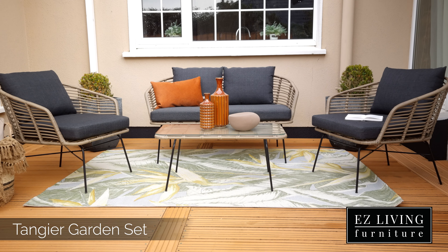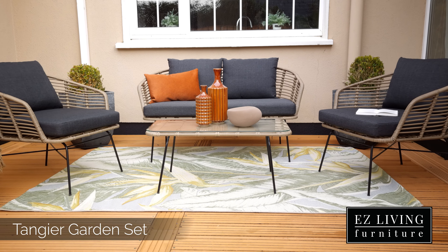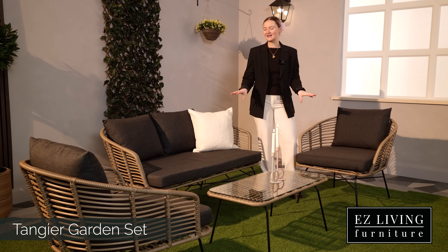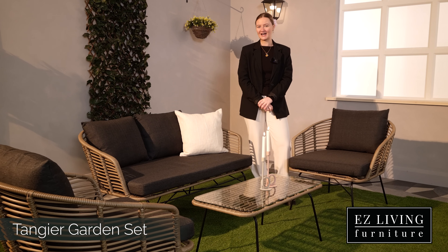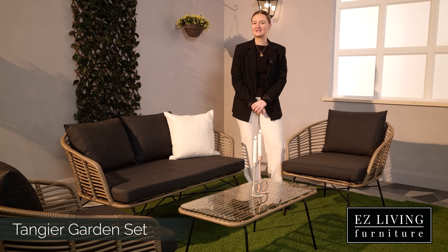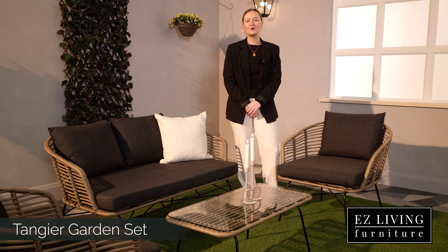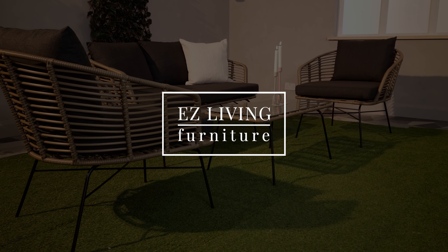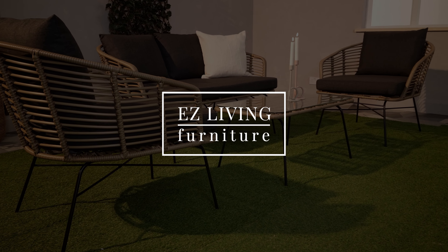You could pair this range with one of our parasols or a planter to complete the look. The Tangier Outdoor Lounge range would create the perfect area in which you can relax. Transform your garden today by adding to cart now or by popping into one of our stores.